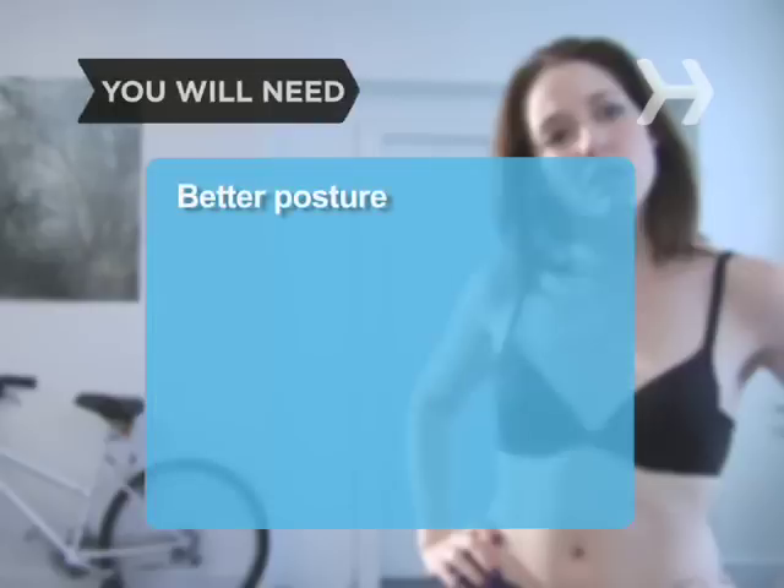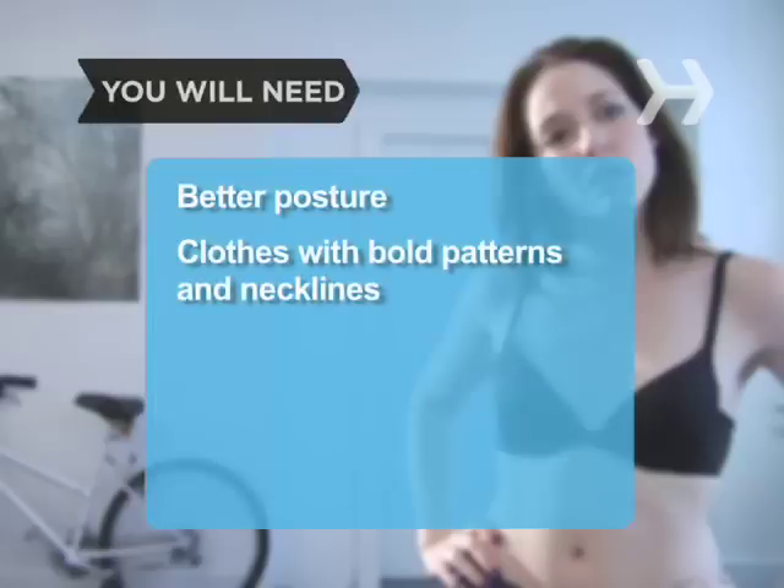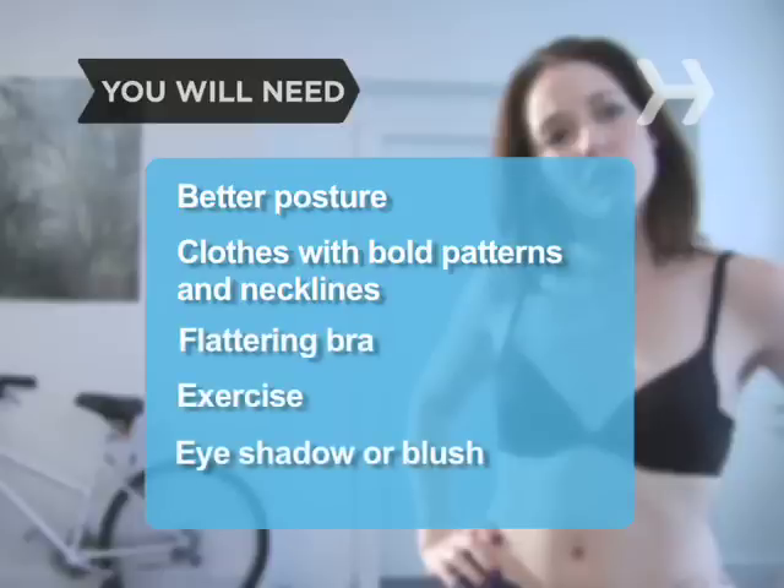You will need: better posture, clothes with bold patterns and necklines, front-fastening or cleavage-enhancing bra, exercise, and eyeshadow or blush.